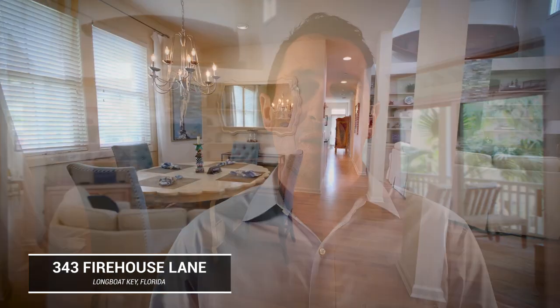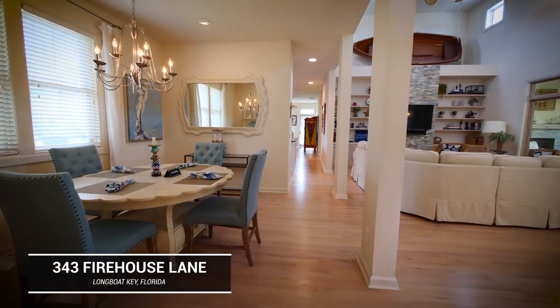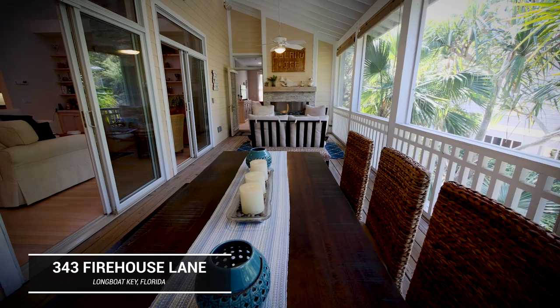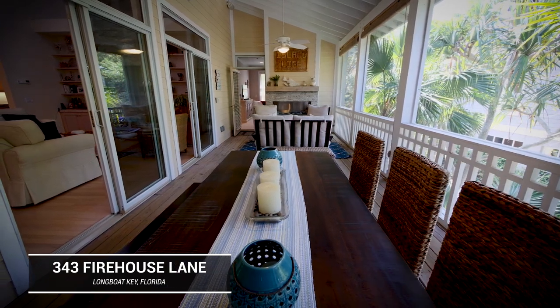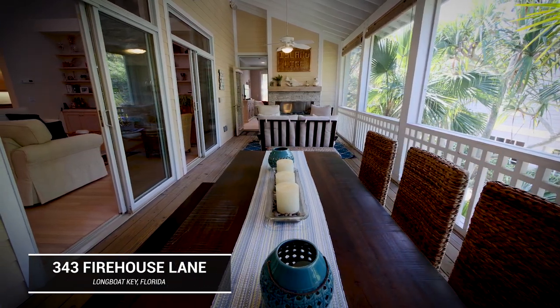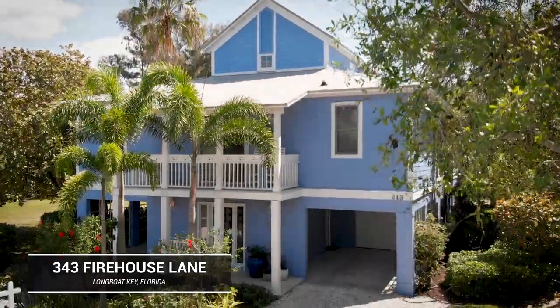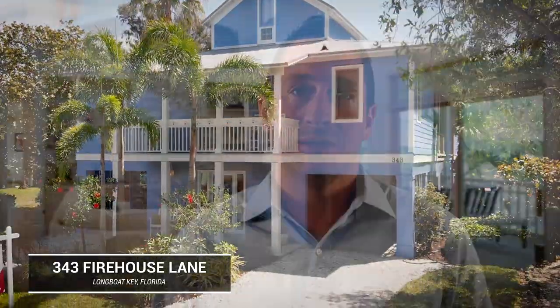Can you imagine yourself with your closest friends enjoying a beautiful vacation here in Longboat Key? All eating dinner, sitting in the great room, retiring out to the outdoor patio — truly living that Florida lifestyle that you've always dreamed of. This home offers incredible experiences that will last a lifetime of memories.